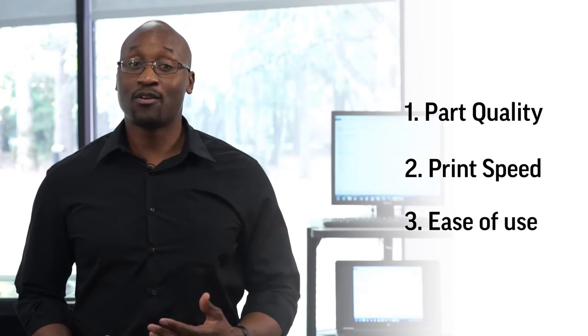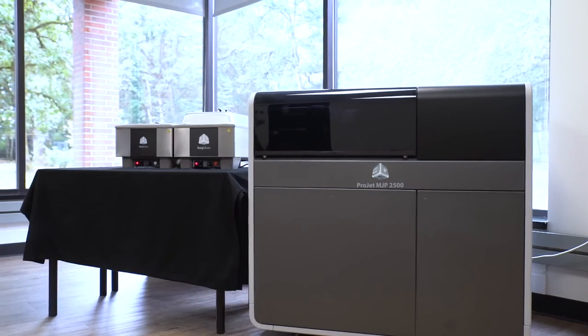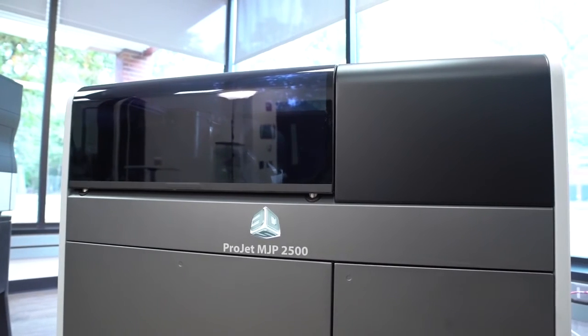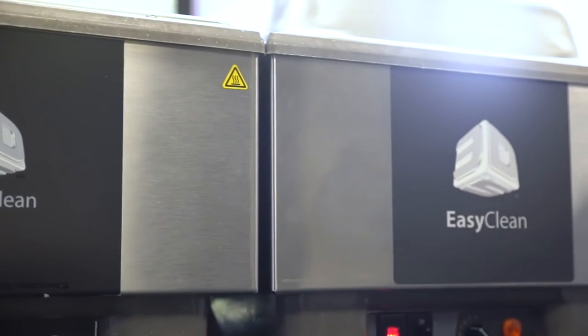So we just shared three very strong competitive features of the new ProJet MJP 2500 that make an impact on how new products are developed. Whether you're a CAD manager, prototyping manager, or design engineer, the ProJet MJP 2500 Office-Friendly Professional Printer packs powerful capabilities in a small footprint, helping your teams collaborate more effectively and make critical decisions faster. Thanks for watching.